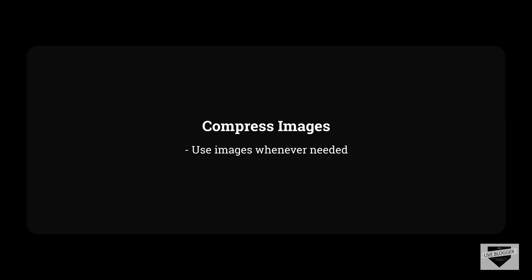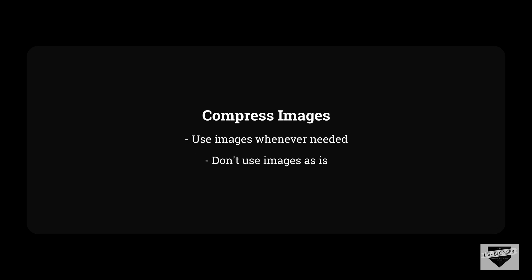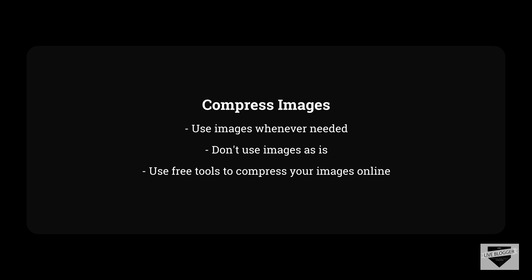Images are critical in any website and you should use them whenever needed, as they make the website more interesting to the visitor. But you should not upload your images right from your DSLR to your website. Images are one of the main culprits in slowing down your website. Since images have large file sizes, loading them can be time consuming. The first thing you need to do before uploading an image to your Blogger dashboard is to compress it. There are a number of free tools online which you can use to compress your images for the web without losing any noticeable quality.